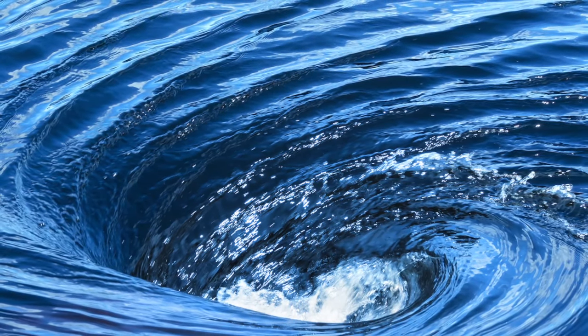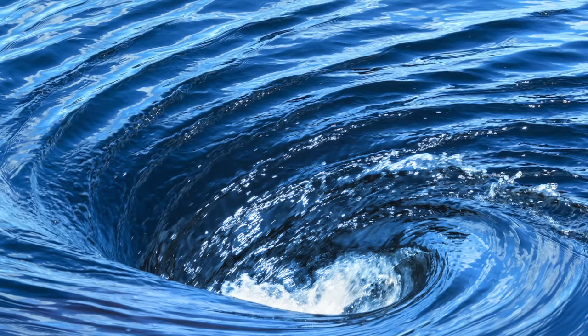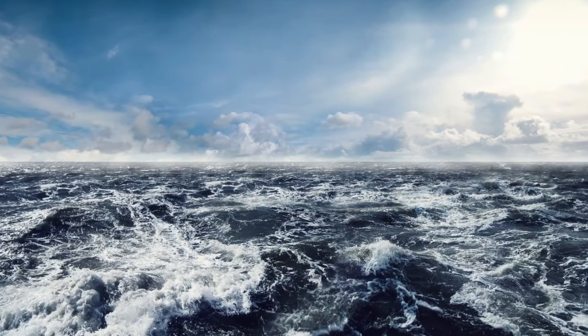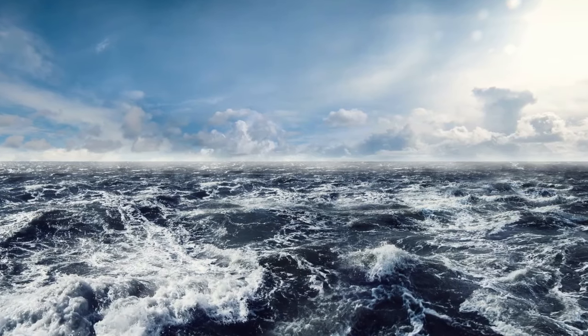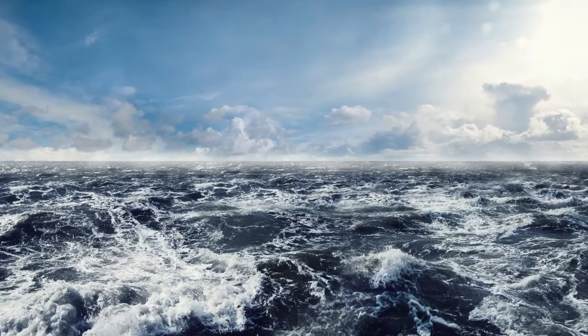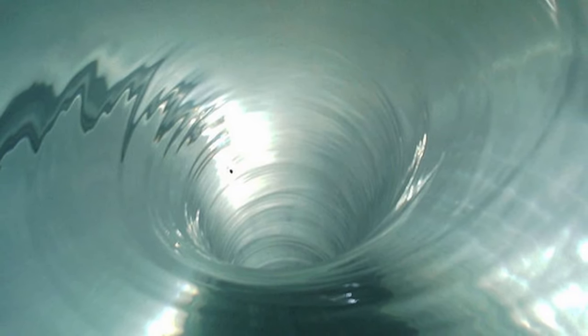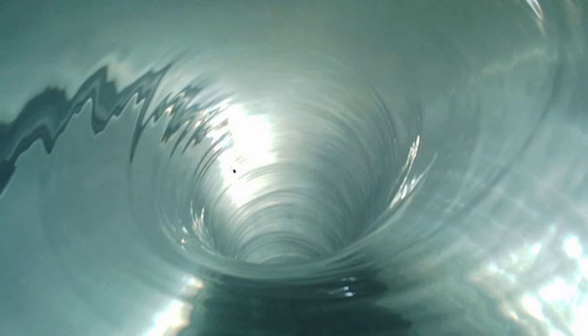A whirlpool is a body of swirling water that forms when two opposite currents meet. It can also be created when flowing water hits some kind of barrier. Whirlpools can appear in small areas where a piece of land falls into water, causing the water to swirl around.